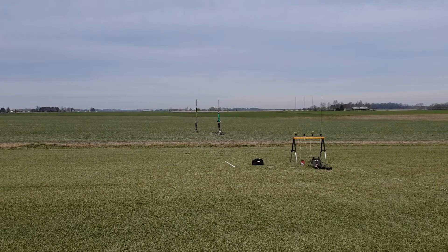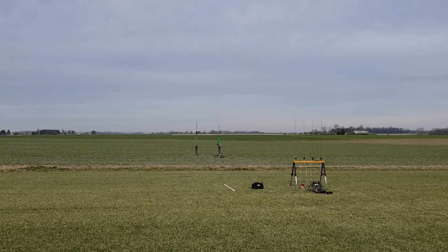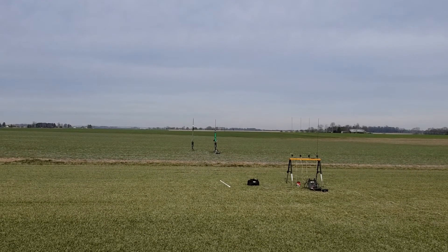G-78, six-second delay with motor ejecting the parachute. You've estimated apogee just shy of 800. That's a green motor, right? All right, continuity on two. Cessarone, 78?